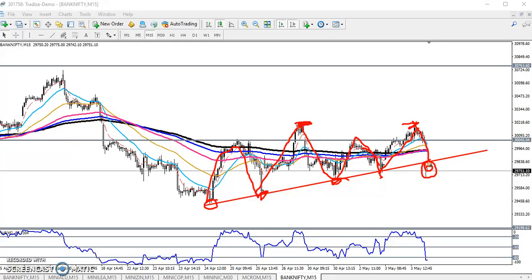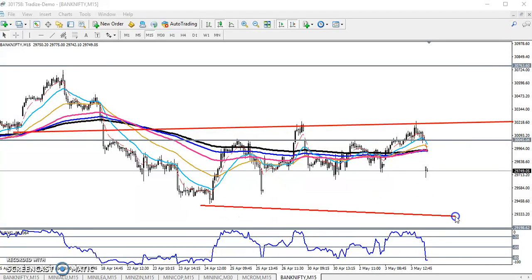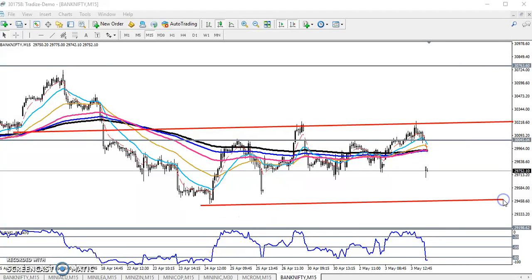That is why we have to find out the range of this market. You can see the price is running in a range. Let me connect the previous half-point — you can see this is the range, and this is another range. This is the market range. We are expecting the price will stay in this range only.